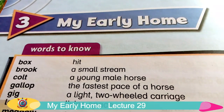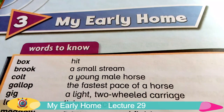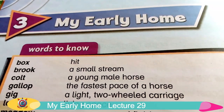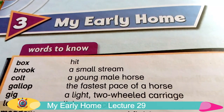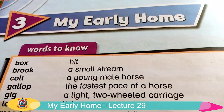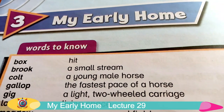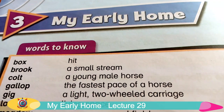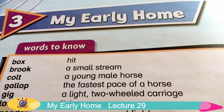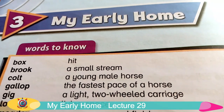Asalaamu Alaikum and welcome back to another lesson of English subject for grade 3 students. Today we are going to start a new story and the name of this story is 'My Early Home.' That's why the name of this story is My Early Home.